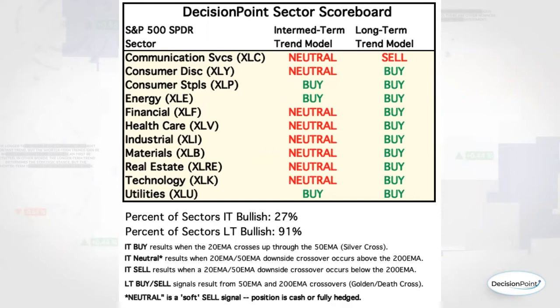We won't go to a sell signal on dark crosses unless those occur beneath the 200-day EMA. Currently we have XLU still on a silver cross buy signal, XLE on a buy signal — not a surprise with energy being one of the bright spots throughout this volatile period — and consumer staples still on a buy. We only have one long-term trend model sell, and that is communication services, which is the only sell signal currently running.